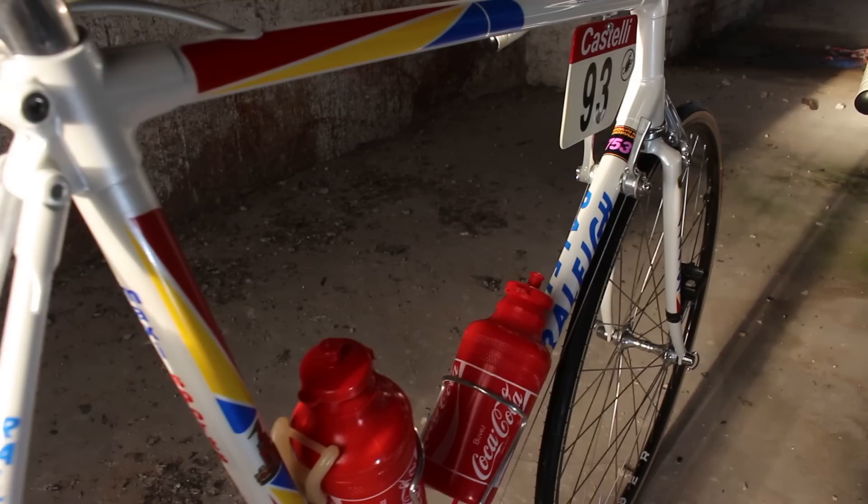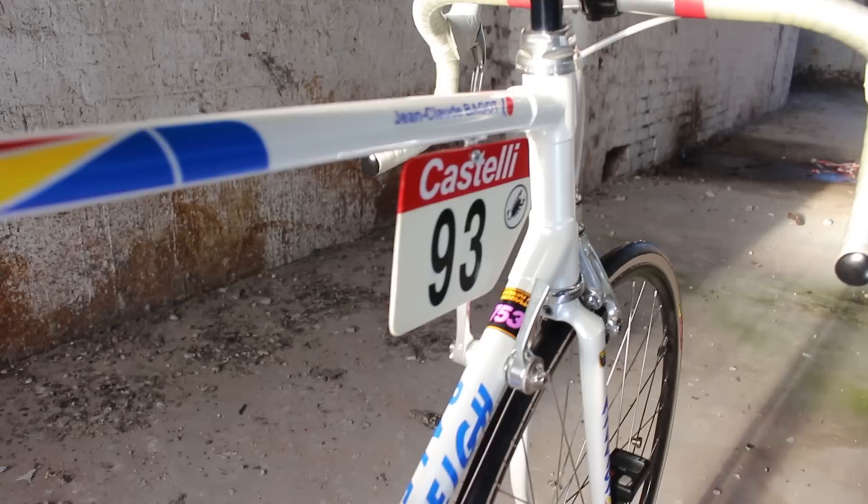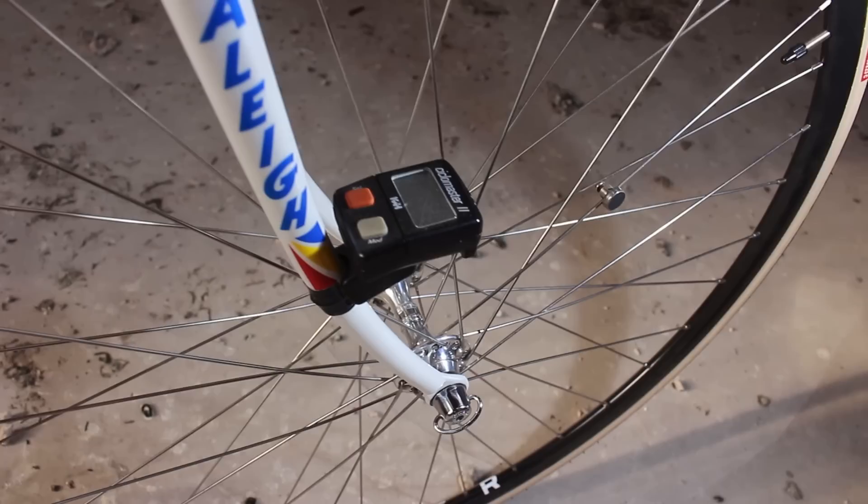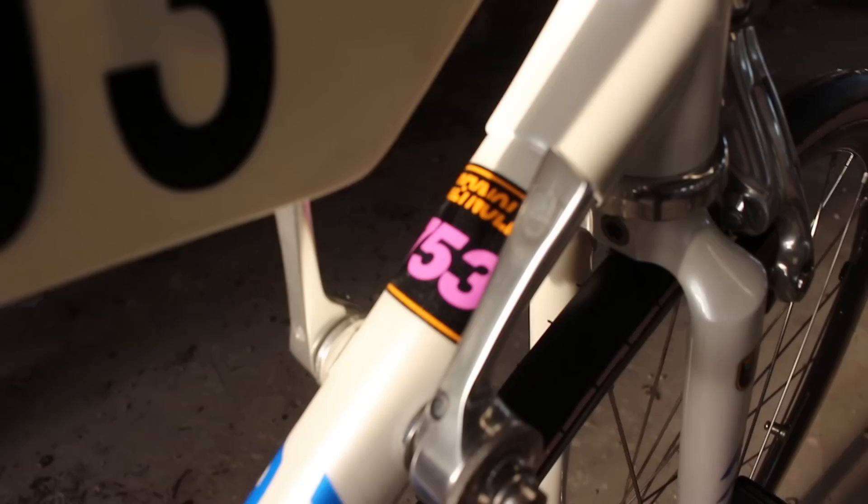Strictly speaking this frame should have Dura-Ace, but as there is no documentation or pictures of Jean-Claude, the bike was built to Fignon's spec as seen in a picture of him riding a team Dynatec in the 1989 Tour of Holland. One of the hardest bits to find for the build was a Fignon-spec fork-mounted cycling computer.